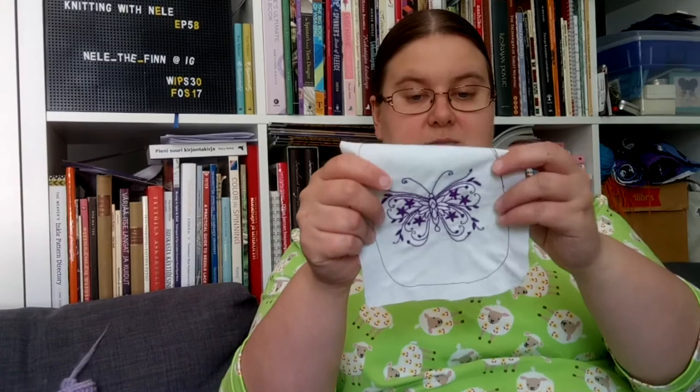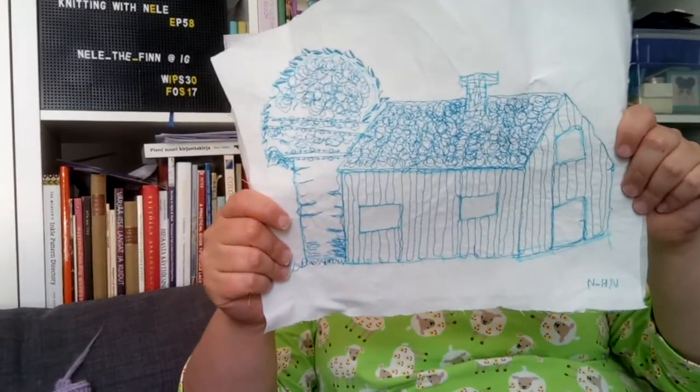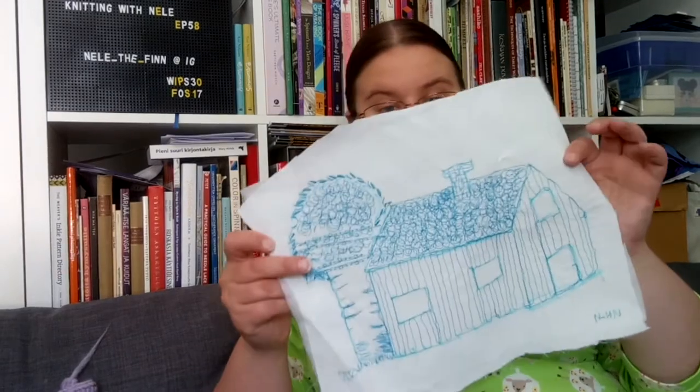Then we have the machine embroidery — this is just a sample the sewing machine did. It's really cool, I don't know what to do with it yet. And then there is the free machine embroidery — I made a house. It's just plain old sheet fabric. I had a set of old sheets that I had used to make the mock-up for my skirt years ago, and now I've been using mostly for projects like this.